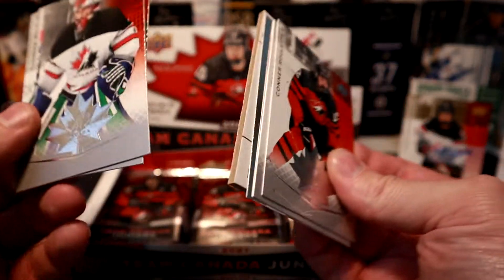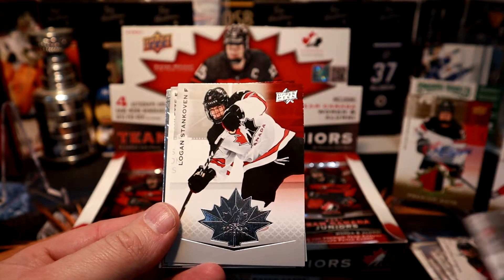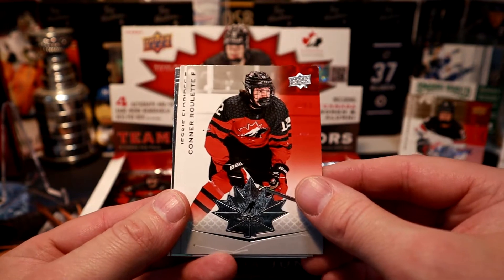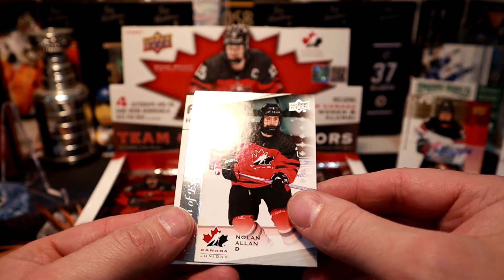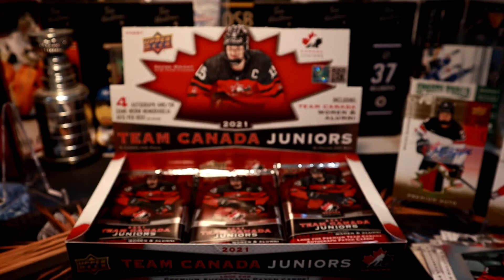Going to the front again — looks like another decoy. Thomas Milik, Logan Stankoven, Connor Roulette, Jesse Eldridge, and a Program of Excellence of Nolan Allen. The set looks really, really nice.